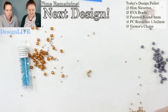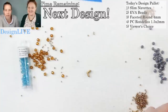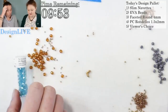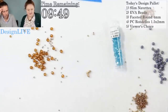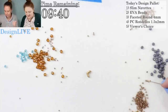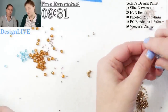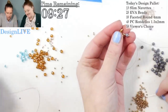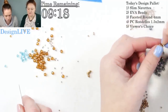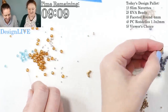Next design: faceted round four millimeters — this is an everybody-has-it bead. I don't have any, oh — what color did you get? I get all the boring things today, black and blah. I probably have four millimeter rounds sitting around here somewhere. I've also got bicones! See, you have enough stuff around your recording area and you get extra things. Next design, I am restarting the clock.